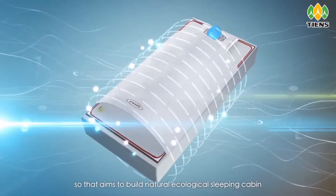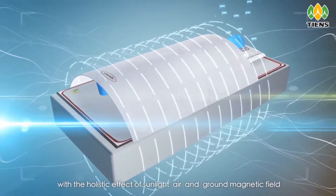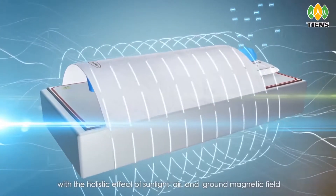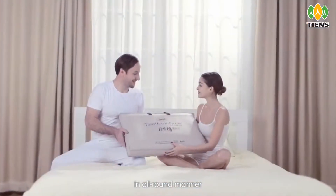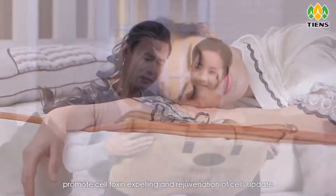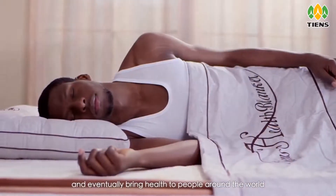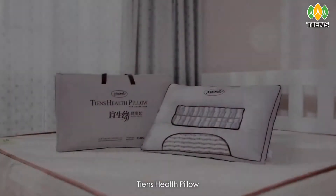It aims to build a natural ecological sleeping cabin and replicate the holistic effect of sunlight, air, and ground magnetic field in an all-round manner, promoting cell toxin expelling and rejuvenation of cell renewal, and eventually bringing health to people around the world.